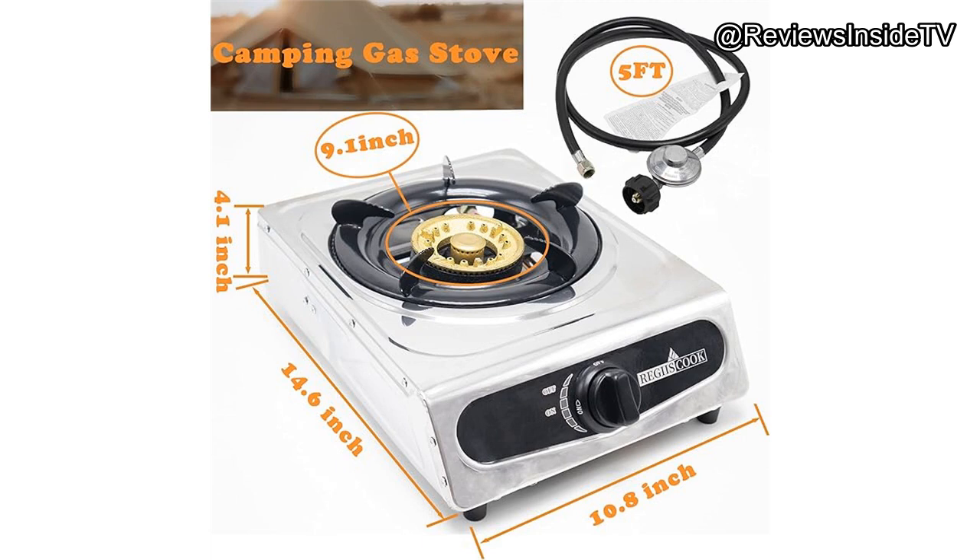The stove also boasts a piezoelectric automatic ignition system, so you can light it up with just the push of a button — no need for matches or lighters. It's designed to be versatile, compatible with various pot types, and comes complete with a hose and regulator that connects directly to your propane tank.